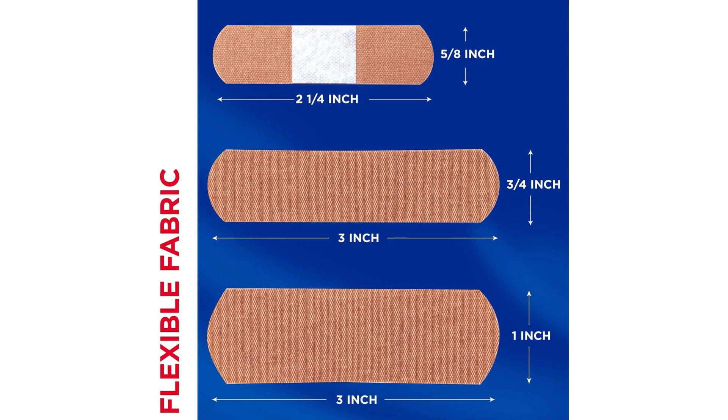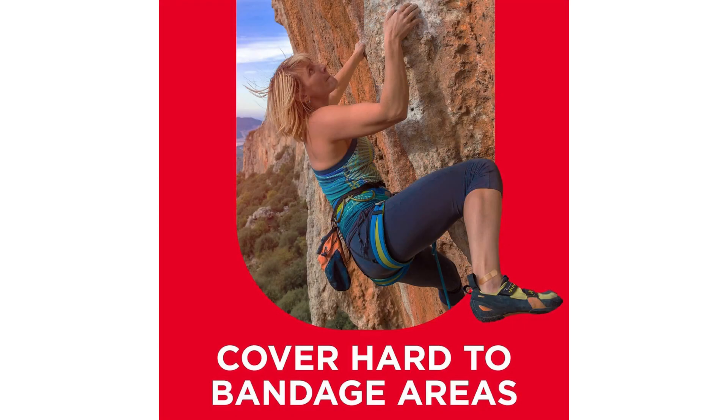In terms of durability, these bandages held up well during daily activities. Whether I was typing on a keyboard or doing household chores, the bandage stayed put and provided the protection I needed.